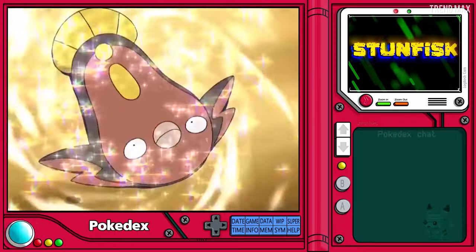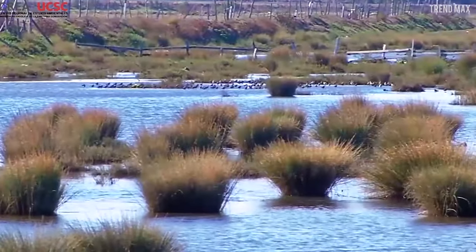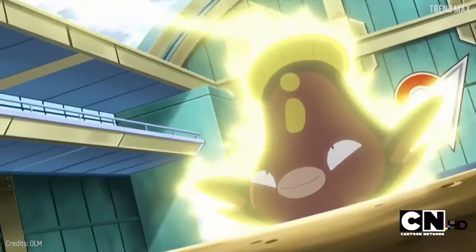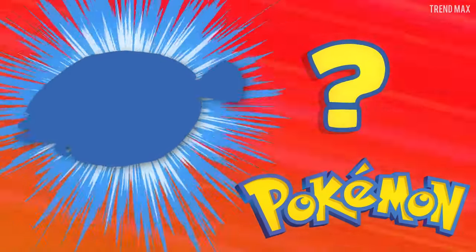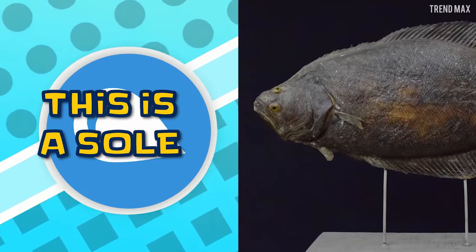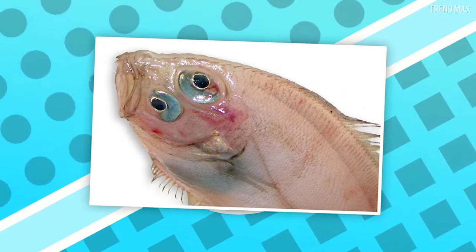Stunfisk lives in coastal mudflats and has succeeded in generating electricity that it releases with a smile on its face. Where can you find it in real life? On the beaches, of course, because this is a sole. Look at it — this animal also seems to smile.